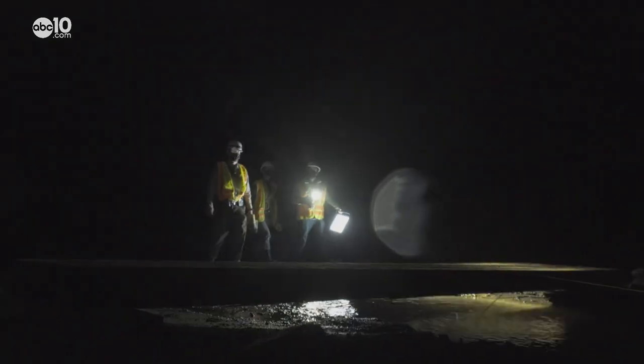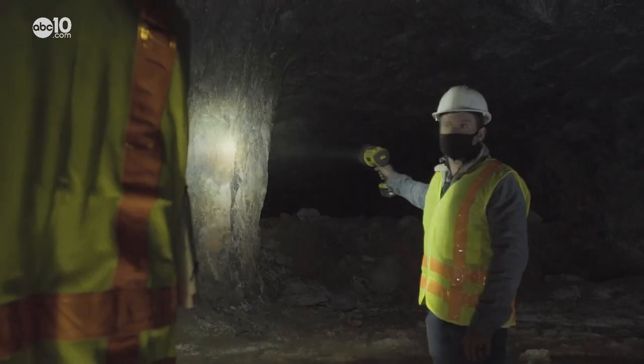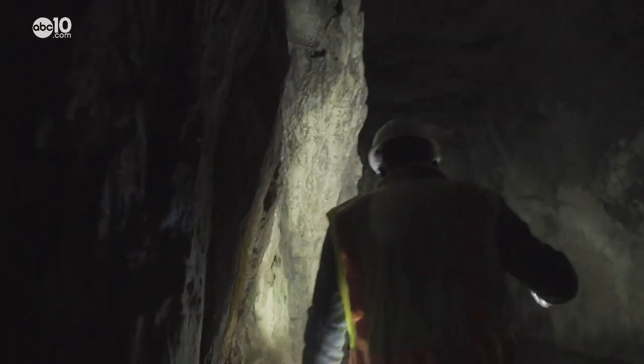It's dangerous inside the mine. Behind the thick steel gates is a maze of flooded tunnels, dark caverns, and steep drop-offs.